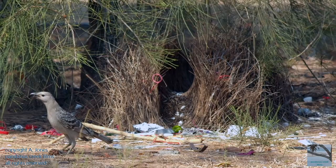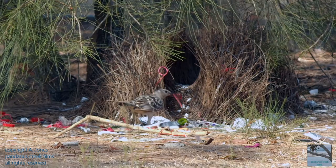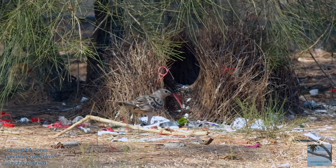If the bower bird accepts him, they will mate at the bower and then she will fly off to build the nest, lay eggs, and rear young, while the male bird will continue to tend to his bower in an attempt to attract another female. Remember to subscribe, and if you liked this video, give it the thumbs up.